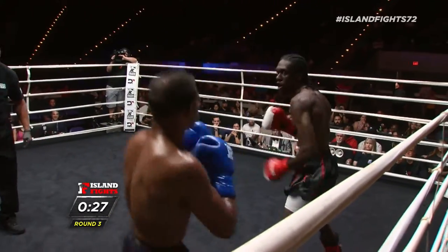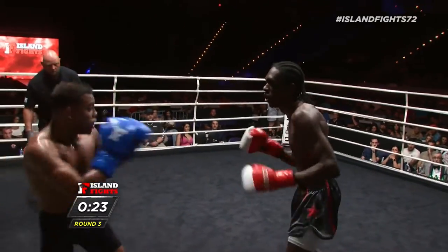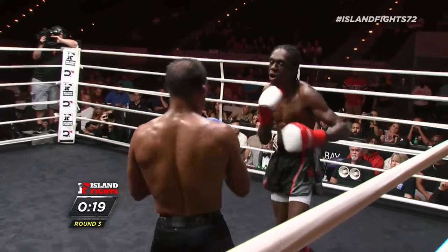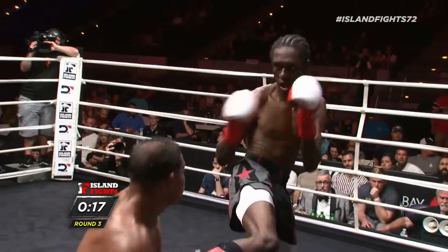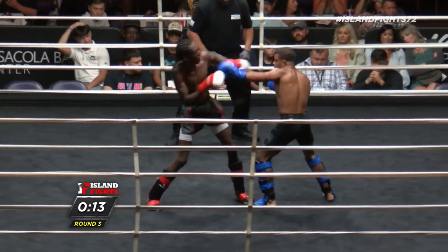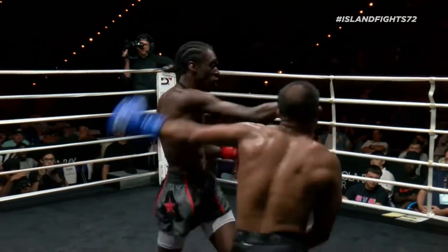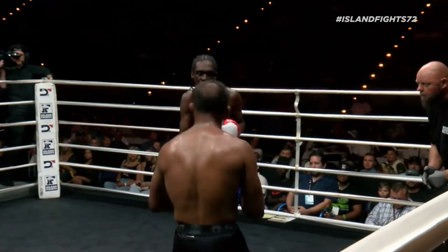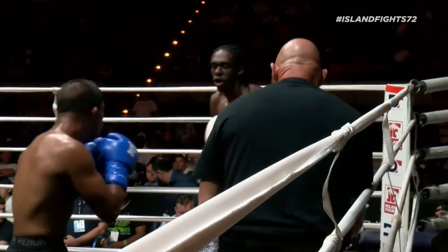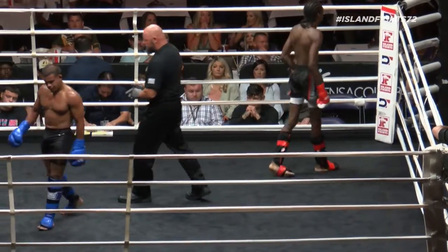Brooks finally nails the head kick — Godinez just shakes it off. Nice one-two. Godinez catches the kick once again with ten seconds left in round three. Nice one-two there to end the fight for Godinez. Great fight, great fight.